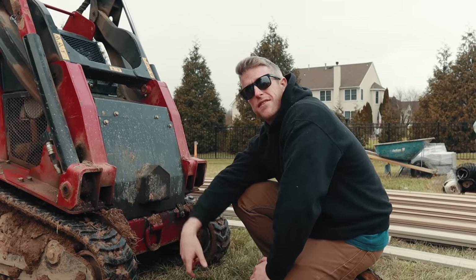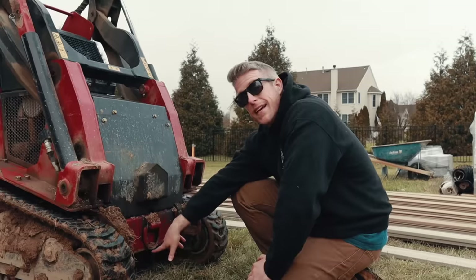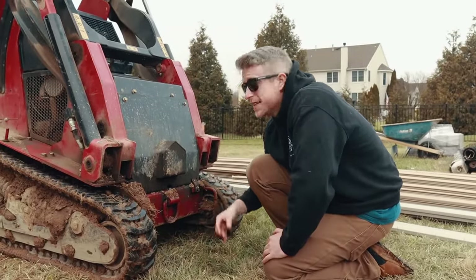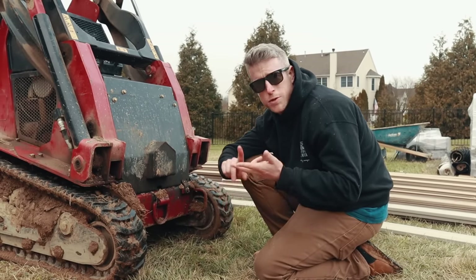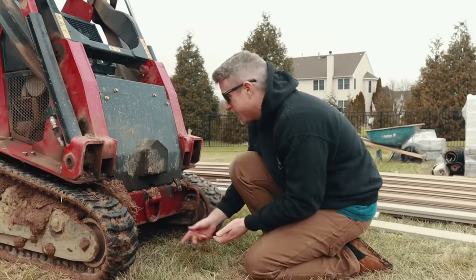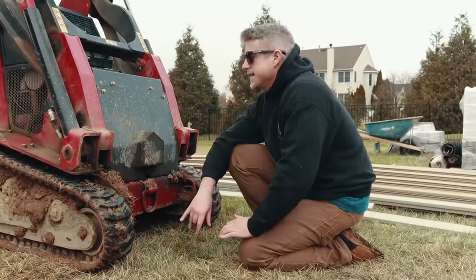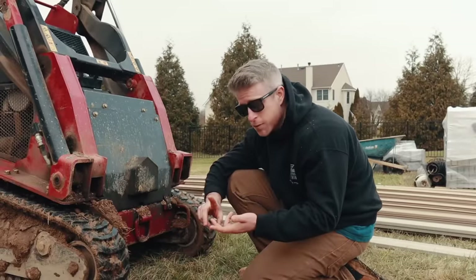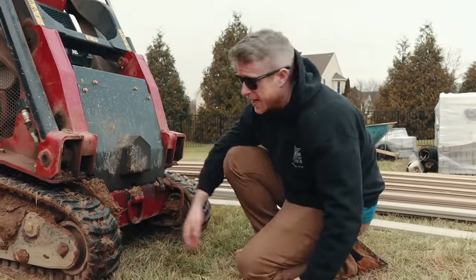Almost done excavating all of the organic material out of this patio space. And we've got a hydraulic leak on the dingo. This has happened a lot lately - we fixed like six different things with the hydraulic system. There was a hose with an abrasion, some loose bolts around the hydraulic pump. We thought we had this figured out, but I see a little puddle of hydraulic fluid. We have stone coming tomorrow and we're not moving it by hand, so we got to figure this out.